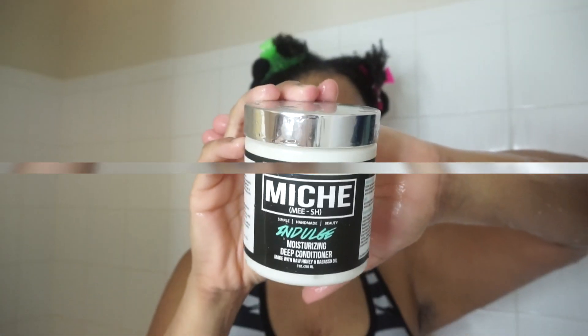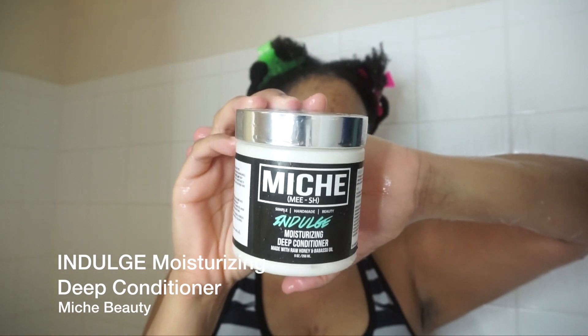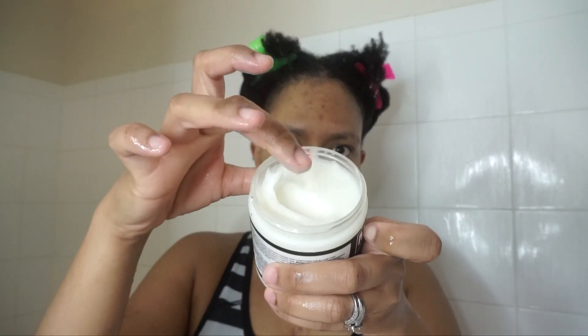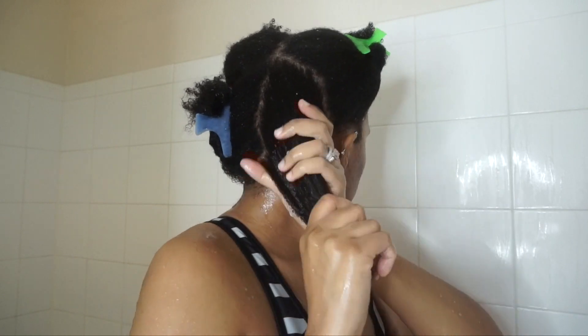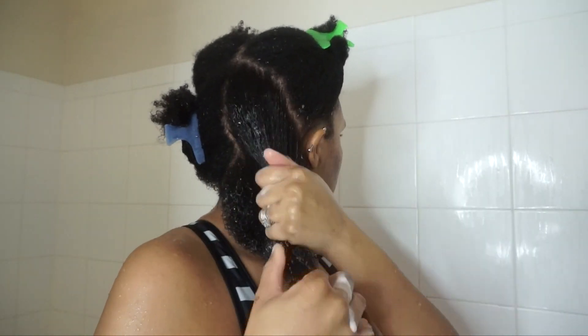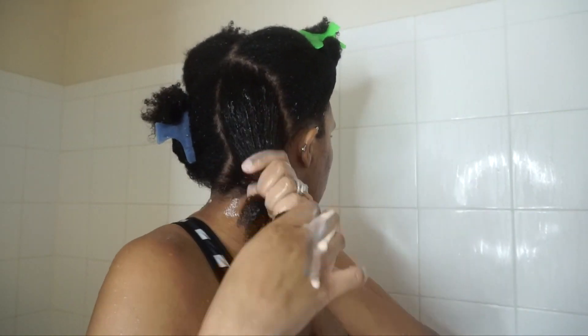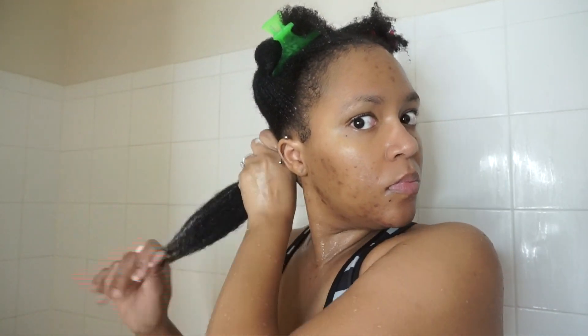Next up we have Indulge, which is their moisturizing deep conditioner. It's creamy, it's thick, and it smells so good — it smells like candy actually. Applying it to my hair was easy; it gives a good amount of slip so detangling, which you will see here, is very easy. I finger detangled with this and it gives a lot of slip.